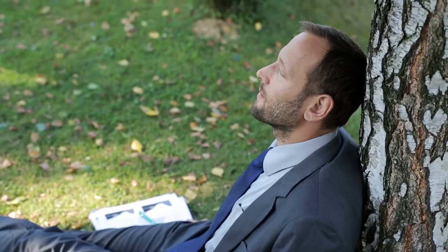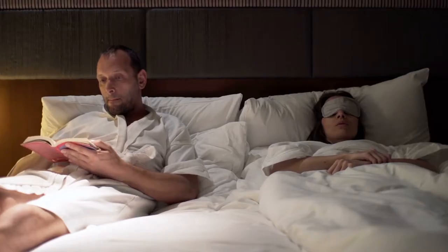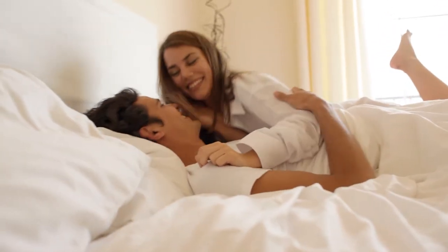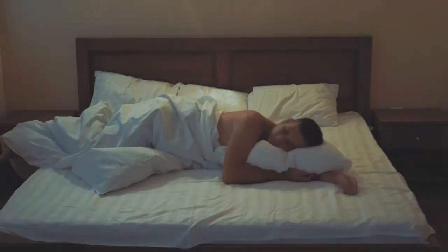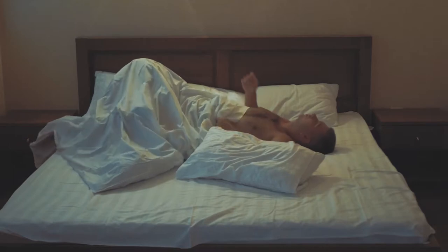Relaxation is the key to falling asleep. If you're in bed and not tired, get up and do something relaxing — not something that's overly stimulating to your brain. Ideally, you want to associate your bed with sleeping and intimacy, not tossing and turning. Trying to force yourself to sleep may cause you to worry about not sleeping, which can lead to anxiety, and there's no way you can sleep when your blood pressure is high and your heart is beating fast.